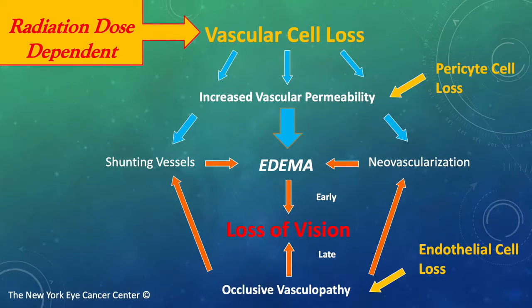At first, metamorphopsia, and later, overall decline in visual acuity. Other effects are neovascularization and shunting vessels, trying to make up for the hypoxia.